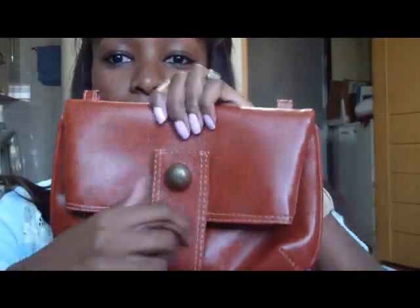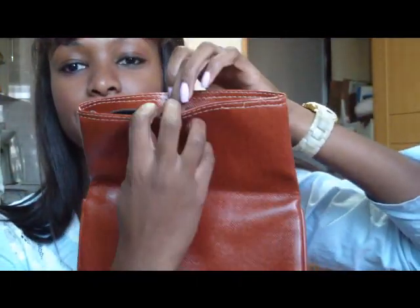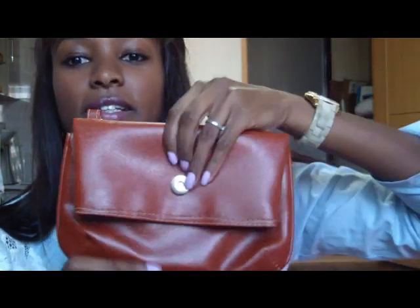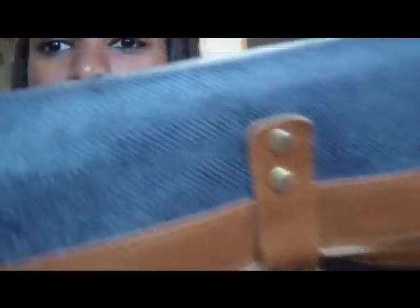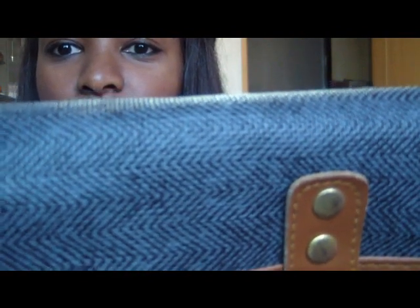I have two of these on my shop and they open like this and they have a zipper like that. There are two of those. They all have a long strap. This one is a blue one and it looks kind of like a jean material.